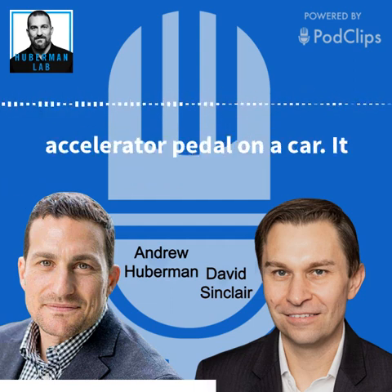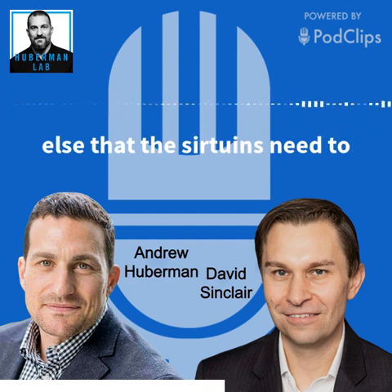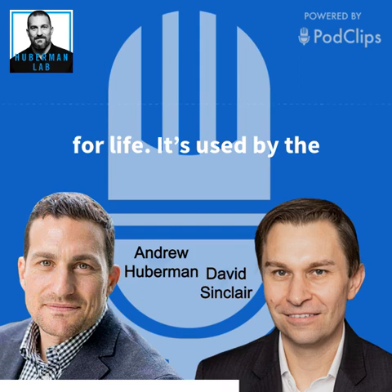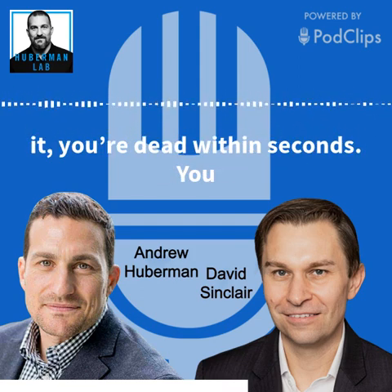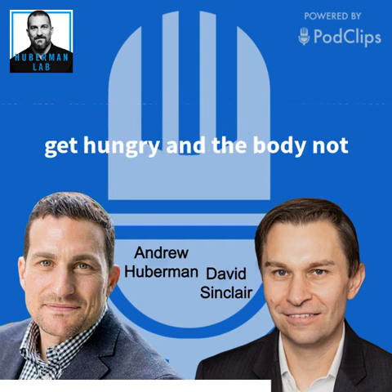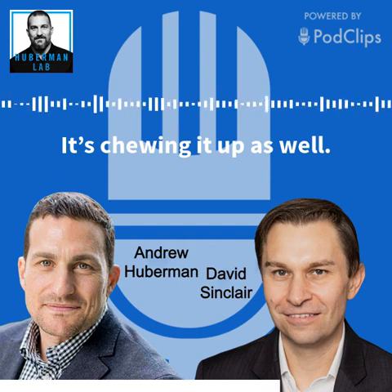So resveratrol is one way to activate the sirtuins — you can think of it as the accelerator pedal on a car; it revs it up. But there's something else that the sirtuins need to work, and that's NAD. NAD is a really small molecule, a little chemical in the body that we need for life. It's used in over 400 different chemical reactions in the body, and without it you're dead within seconds. The problem is that NAD levels decline as you become obese, as you get older, or if you don't ever get hungry — and the body not only doesn't make enough of it, it's chewing it up as well.